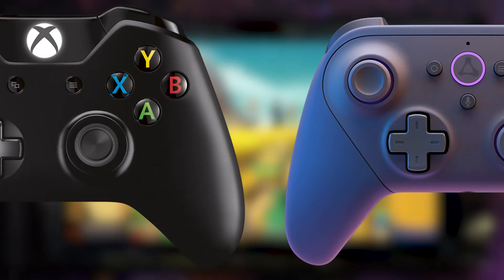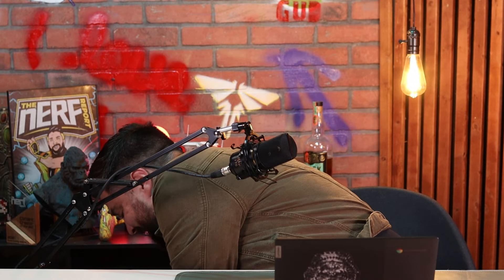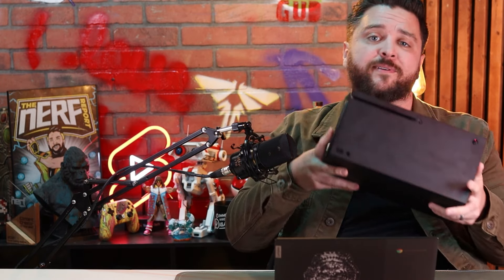Xbox and Amazon are teaming up to do something very interesting. This is an Xbox Series X, and thanks to the new partnership between Xbox and Amazon, well, we don't need this anymore.